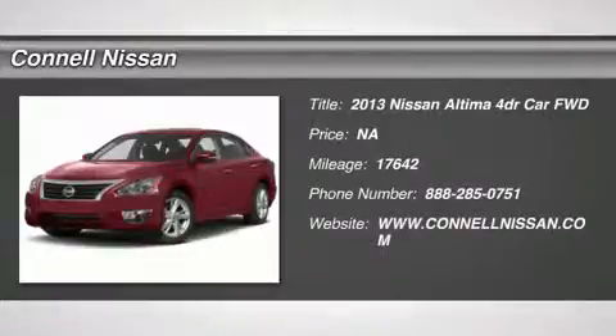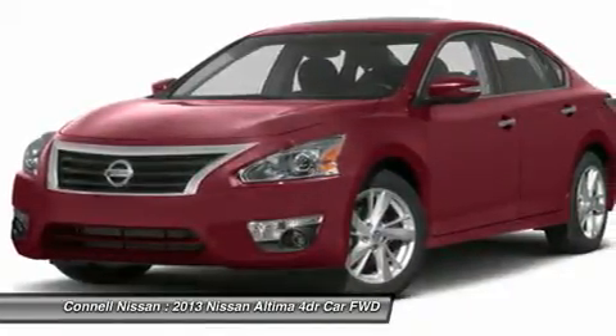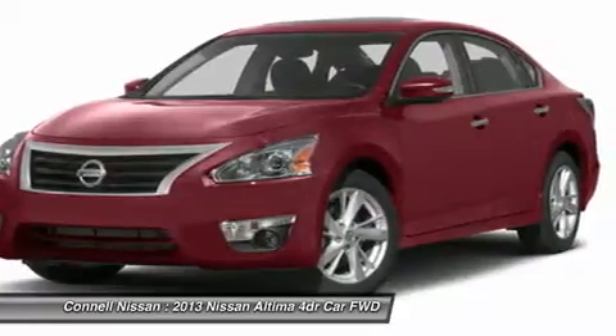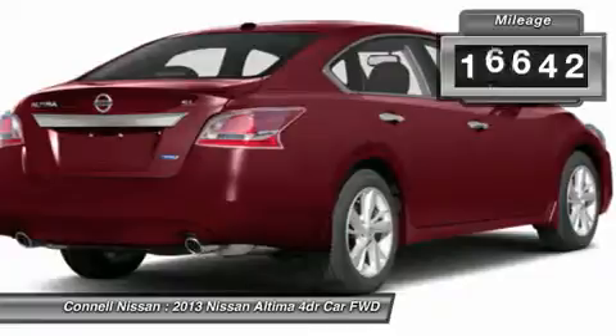Certified Nissans receive an 84-month, 100K limited warranty from in-service date. We also have special interest rates available. 2011 to 2014 models feature 0% financing to 36 months OAC. The Nissan LEAF offers 0% financing to 60 months.